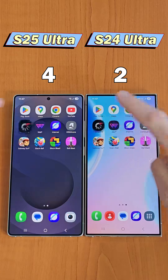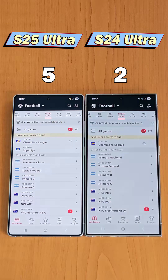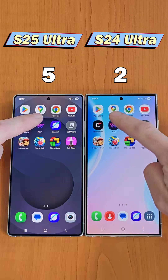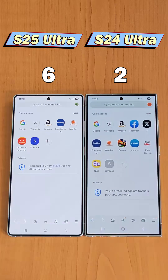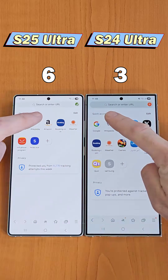Now let's open FlashScore, and the S25 Ultra is again slightly quicker. WALP is next — the S25 Ultra once more takes the point. Now Samsung's internet browser — the S24 opens it faster.